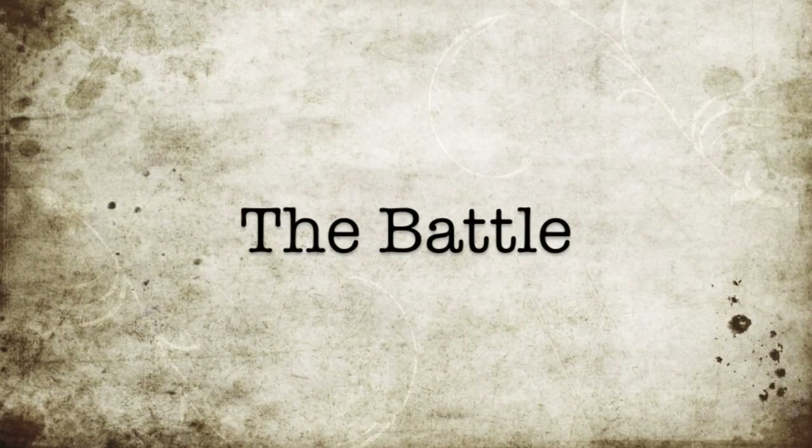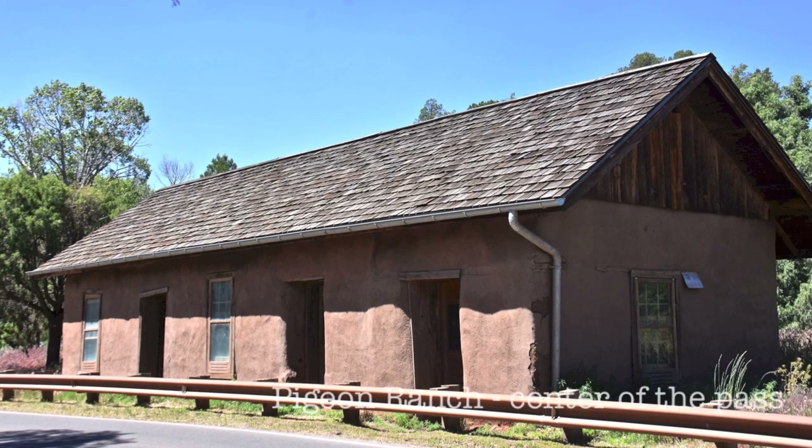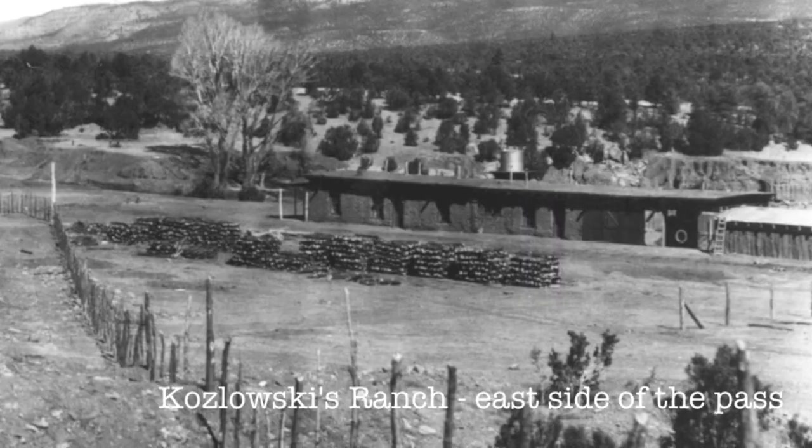The remaining Confederate forces were with General Sibley back in Albuquerque, guarding critical supplies. On March 22nd, Colonel Slough started to move his 1,300 troops and eight pieces of artillery. Perhaps the easiest way to look at this battle is through the lenses of three ranches: the Johnson Ranch on the western side, the Kozlowski Ranch on the eastern side, and the Pigeon Ranch right in the middle. Before the war, these ranches had served as way stations, providing respite and supplies for travelers on the Santa Fe Trail, and each would play a role in the upcoming battle.